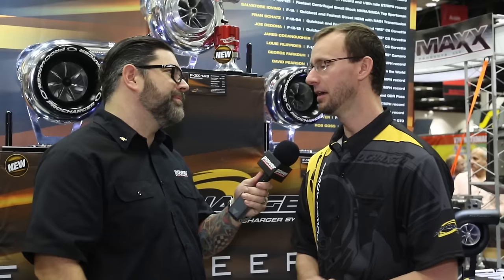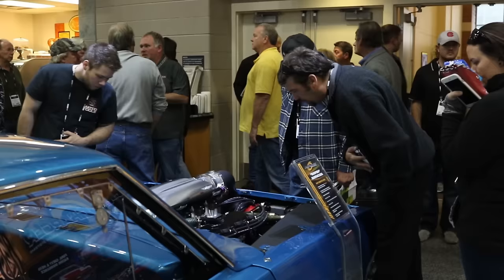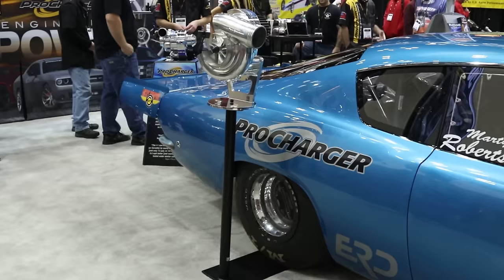What's on the horizon for ProCharger? We already talked about power levels going crazy — 3,000, 3,500 and beyond. With the F3X-143 now out, there will be a 150 model coming. I can't give all the details yet, but it is on the horizon.